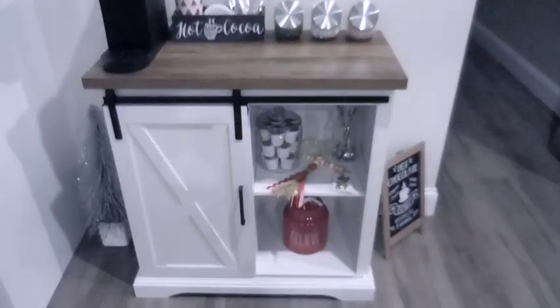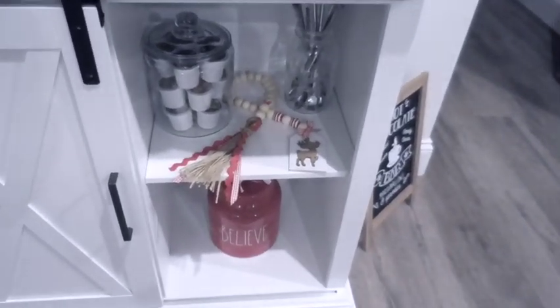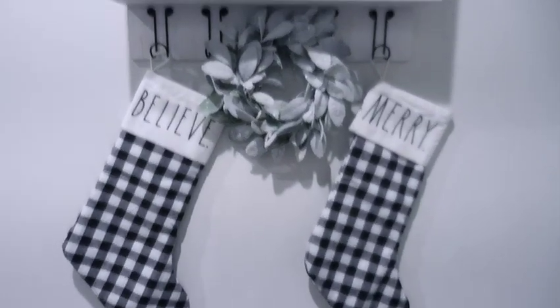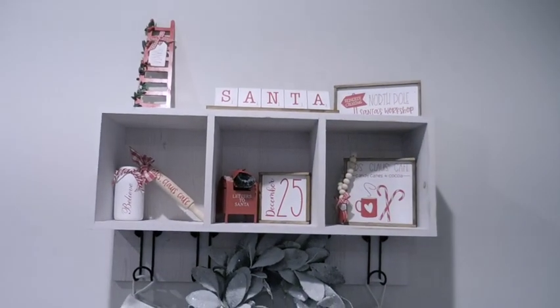I've been decorating all day long. I have a few things that I want to show you guys. I have added a few things to this shelf — just one thing actually, added that little tassel reindeer thing. I thought that was really cute. And over here I did this shelf as a Santa themed shelf. Then I found a place for the two stockings. I also did the porch, but it's kind of chilly so I'm not going to take you out there. Let's go look at the bedroom tree.